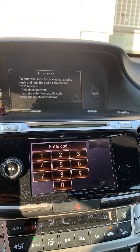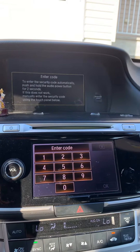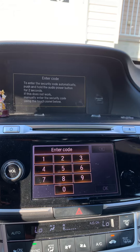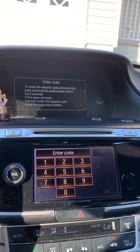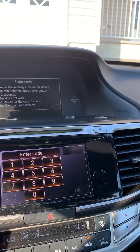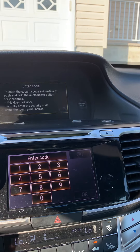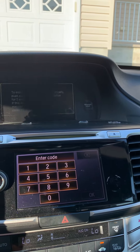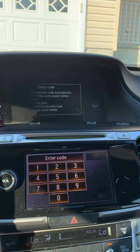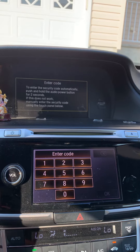I found this problem this morning — it's asking me to enter the radio code. I did intense research; people were saying I need to find the serial number and the VIN number, then go to the Honda website to find the radio code.